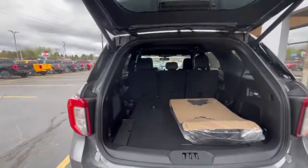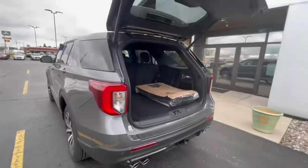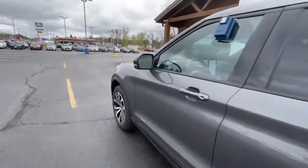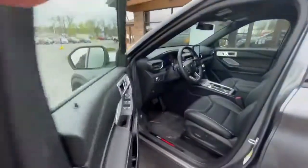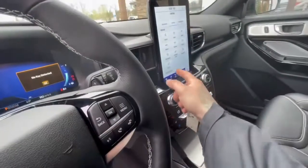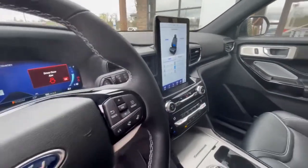Third row seating that folds down flat, and we also have — my favorite part — the digital cluster, and then we have the massage seats in the front.